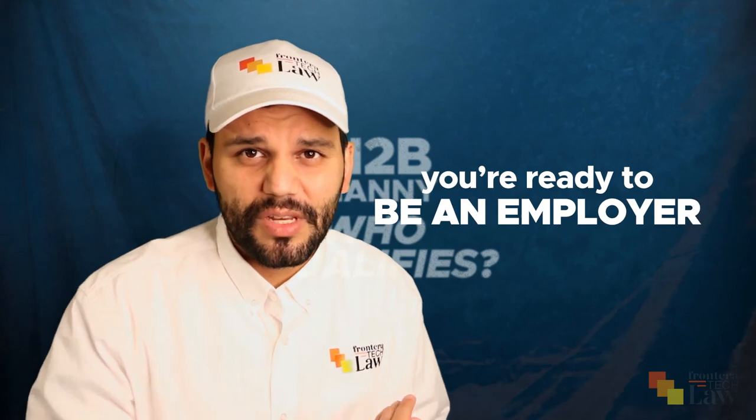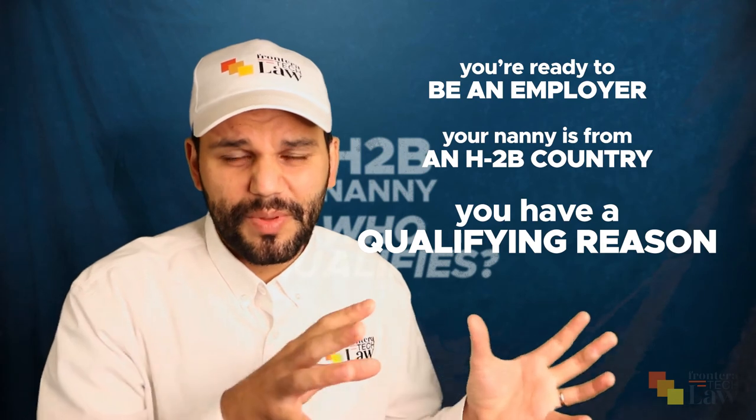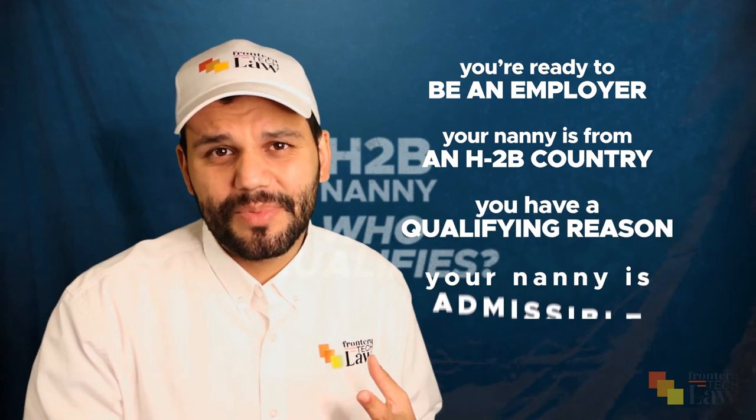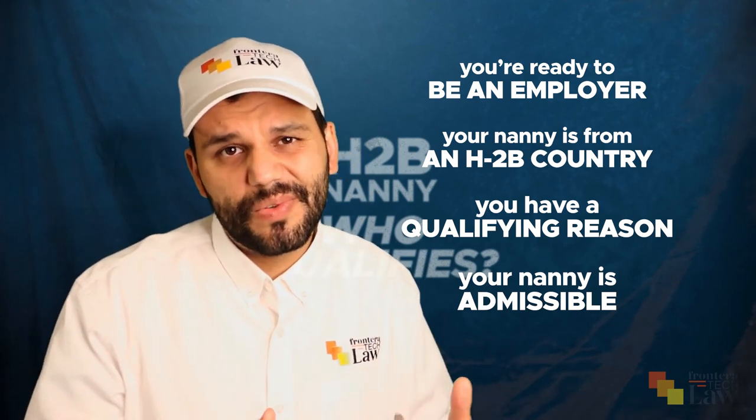So if you have these four elements — you're ready to be an employer and take that seriously, your nanny is from an H-2B country, you have a qualifying reason under the one-time category with a clear start and end, and your nanny is admissible — you have the ingredients to file for a nanny visa. We've also talked about how long they can stay, between one and three years, and how to determine the best number of years to apply for right from the start.